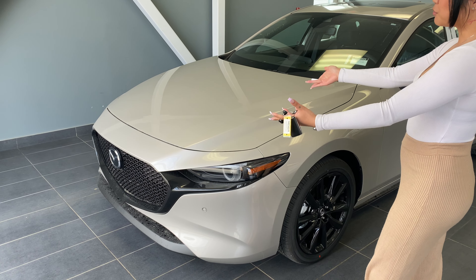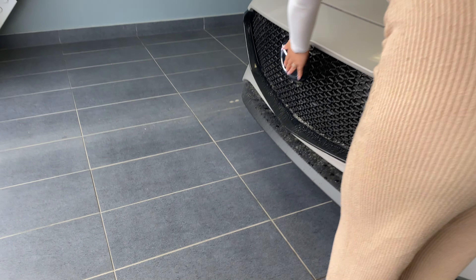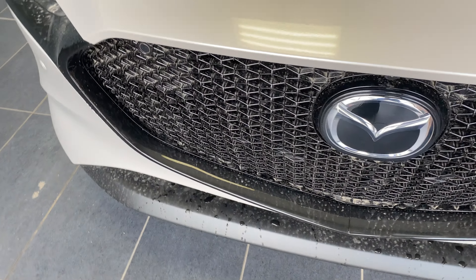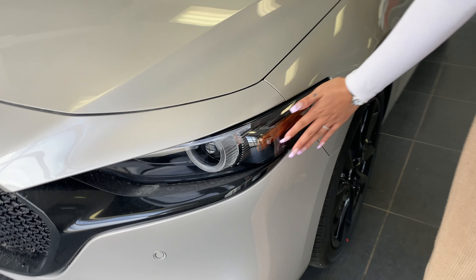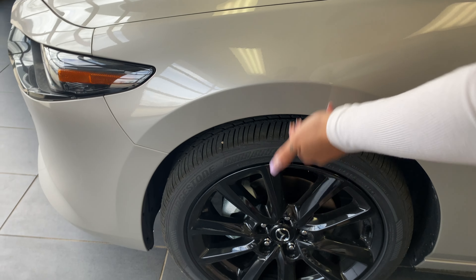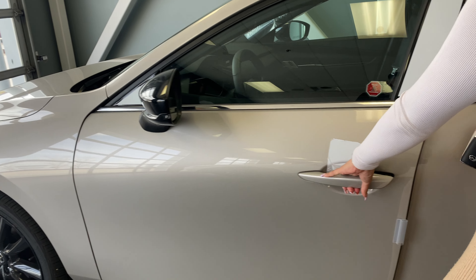This one is in beautiful platinum quartz color. Come take a closer look. This badge here is your adaptive cruise control — you can actually set it up to four cars ahead of you. Very nice looking grille, and you also get wraparound LED lights which are beautiful. Beautiful black alloy rims, blind spot monitoring, and nice keyless entry.